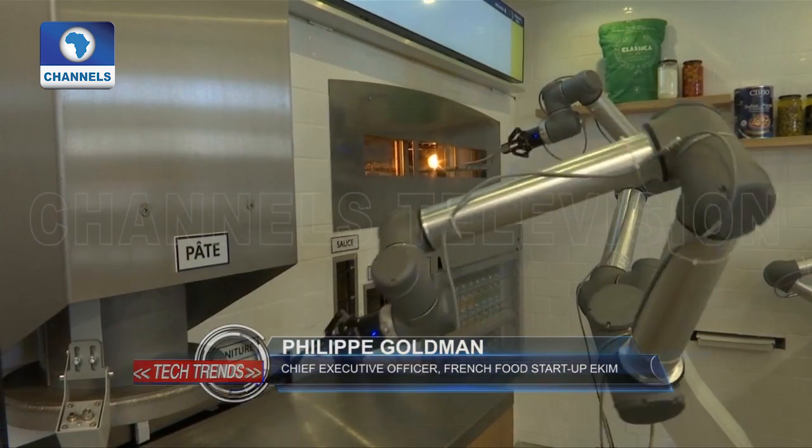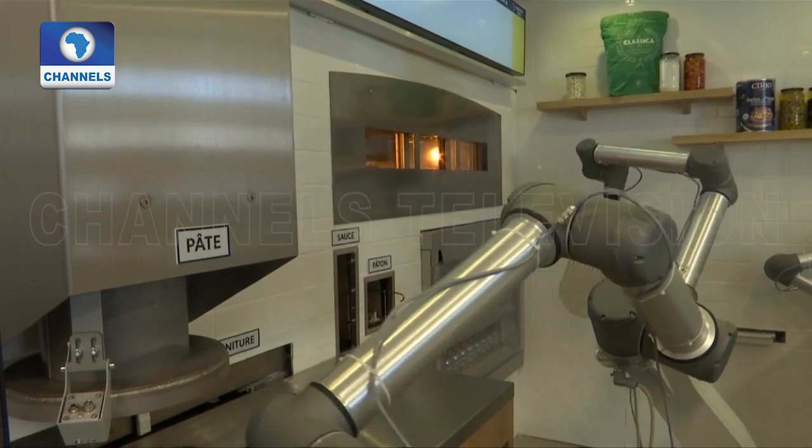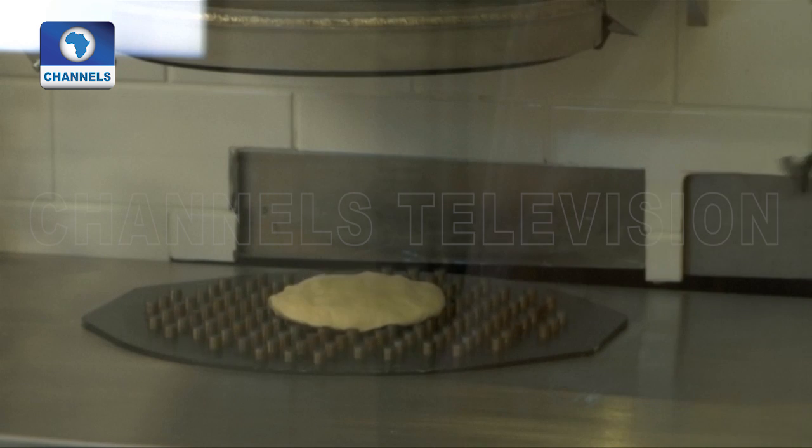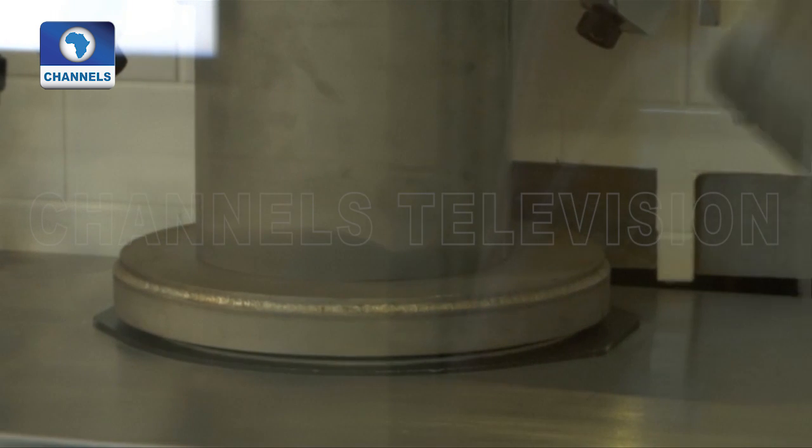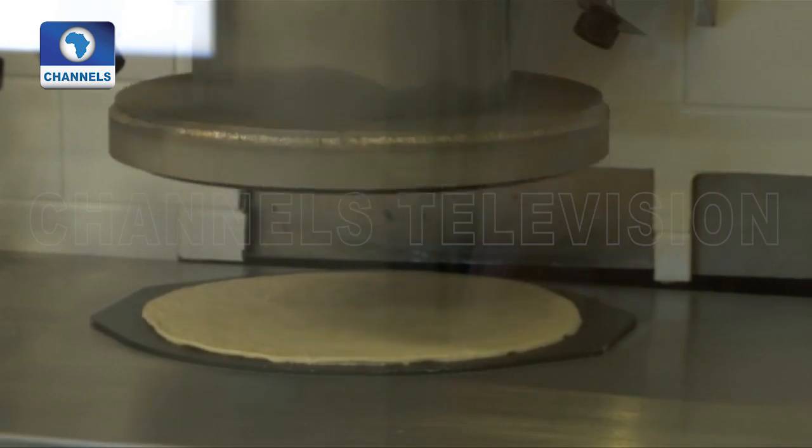Unfortunately, we're not faster than a pizzaiolo, as we make a pizza in 4 minutes and 30 seconds. Because the pizzas are made on demand in front of the customer, we take time to cook them well and to put the ingredients. But the robots have three arms — they can coordinate their tasks and make several pizzas at once. So yes, making a pizza takes 4 minutes and 30 seconds, but we deliver one pizza every 30 seconds, which allows us to deliver 120.